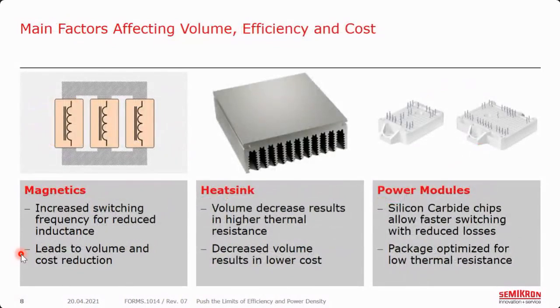As we look at these three factors — power density, efficiency, and cost — there are three components with the biggest effects. Control boards and passive components will mostly be the same, but the magnetics, the heat sink, and the power modules will be some of the biggest factors affecting volume, efficiency, and cost. From the magnetics side, increasing switching frequency reduces inductance, leading to volume and cost reduction. Similarly, we're trying to reduce the heat sink as much as possible to reduce cost and volume.